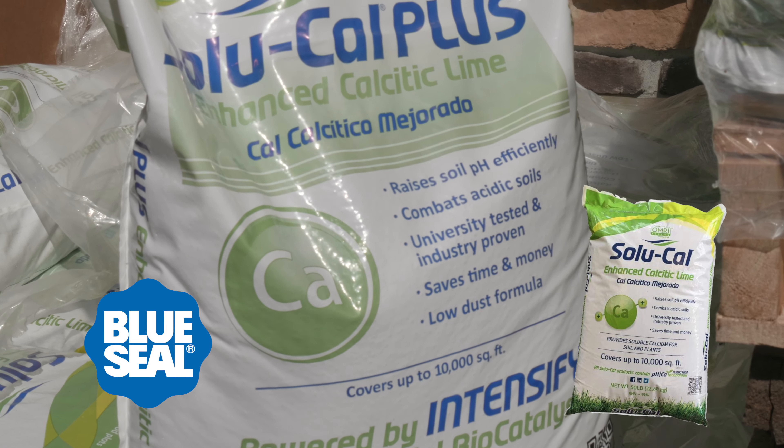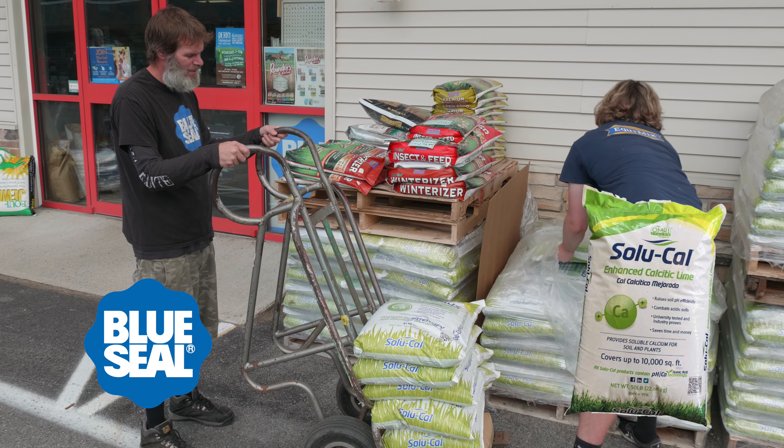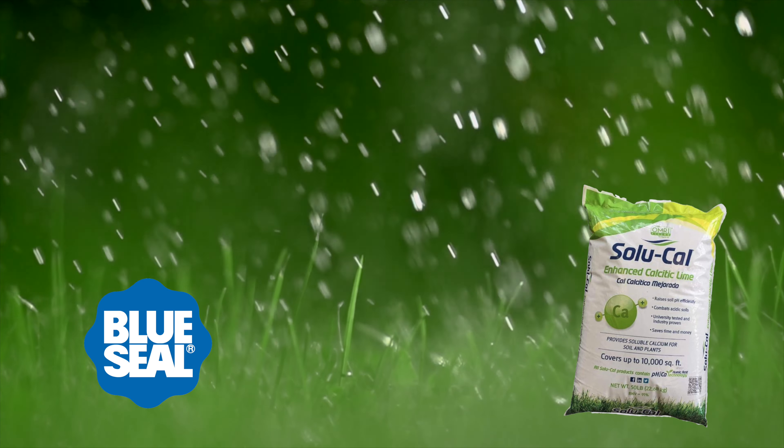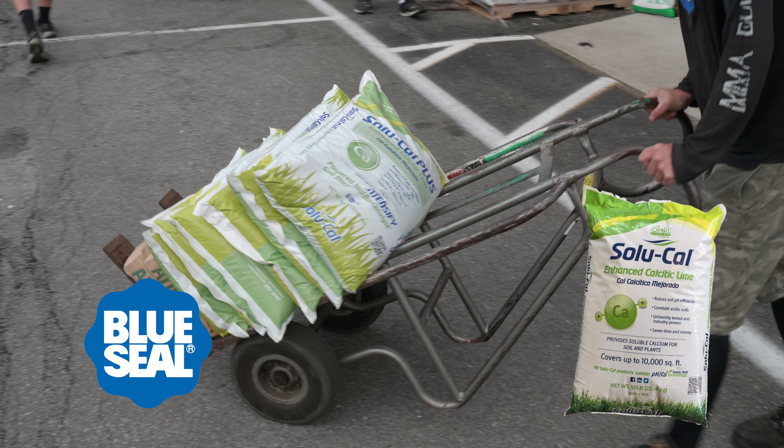Up to 10 times more efficient than straight lime. It's much more cost-effective. It gets into the soil very fast. It helps grass seed grow, it helps grass seed stay alive, and it helps fertilizer actually break down much better. It's a fantastic product from the few places around that you can get it from.